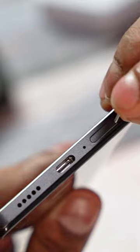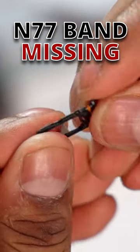Number 3: the N77 5G band that's commonly being used by mobile carriers in India is missing.